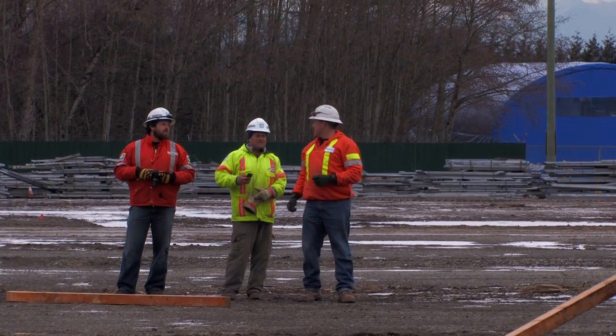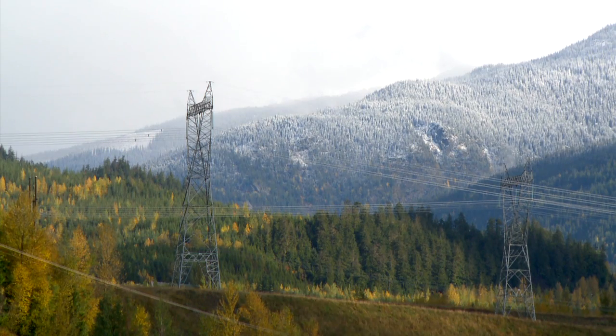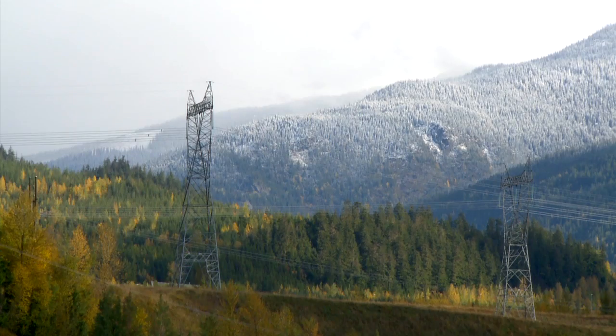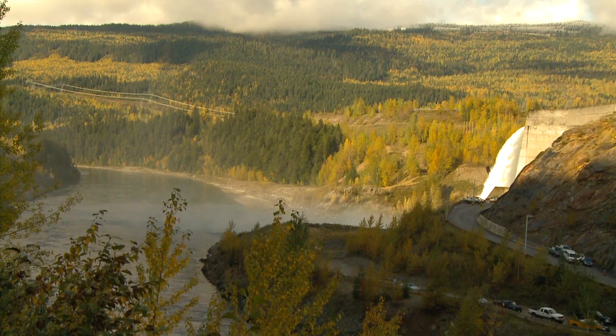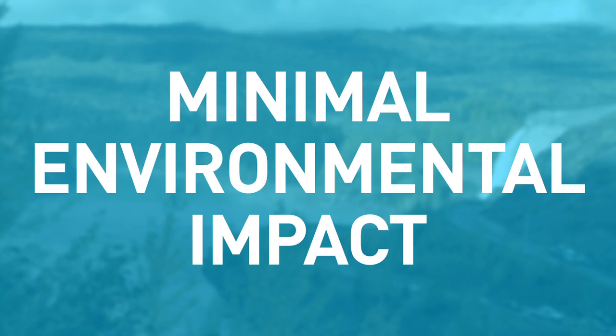The goal of asset managers at BC Hydro is to manage the assets to provide safe service to customers, to provide reliable service to customers, and to do that in a cost-effective manner for the benefit of all British Columbians. The concerns in managing assets for BC Hydro is the fact that the infrastructure is aging and we're looking for innovative solutions that are cost-effective and also have a minimal impact on the environment.